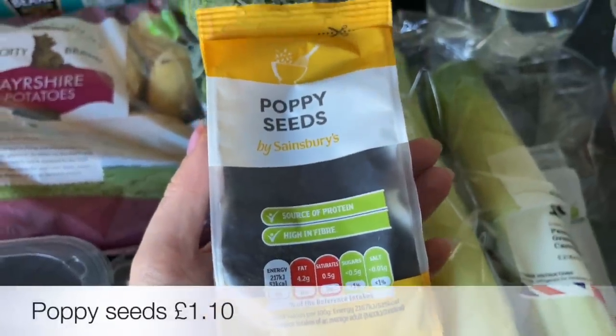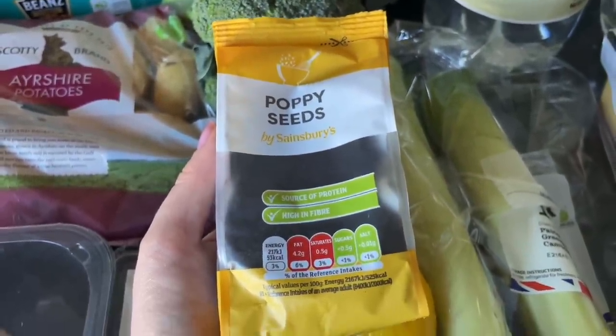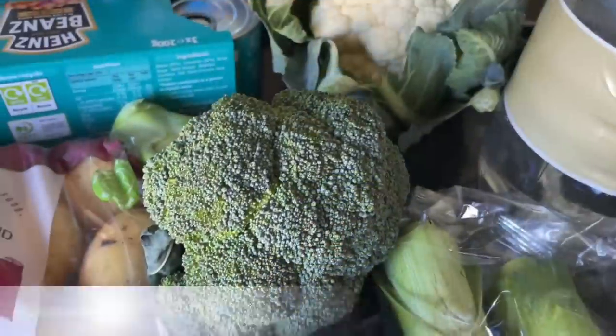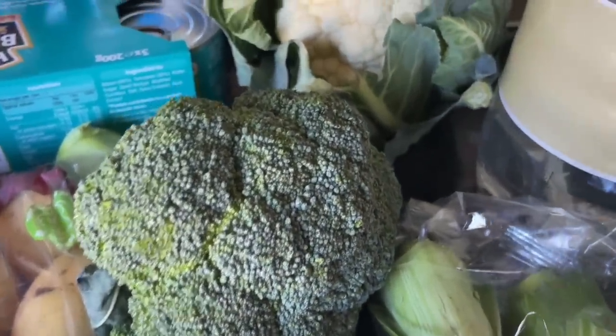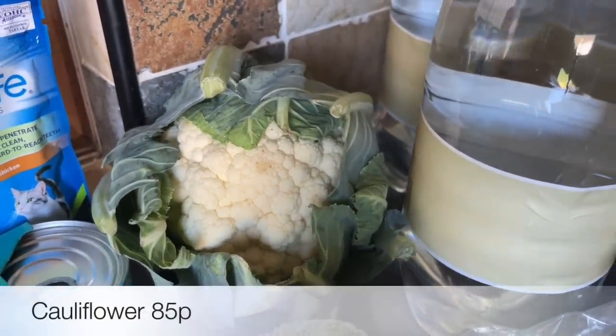Cayenne pepper because I love cayenne pepper, a wee lemon, and then these poppy seeds are just for the top of the wee pasties that I'm going to be doing. Do you call them brides or do you call them pasties? I don't think there's any difference — but yeah, that's what the poppy seeds are for, just on the top.